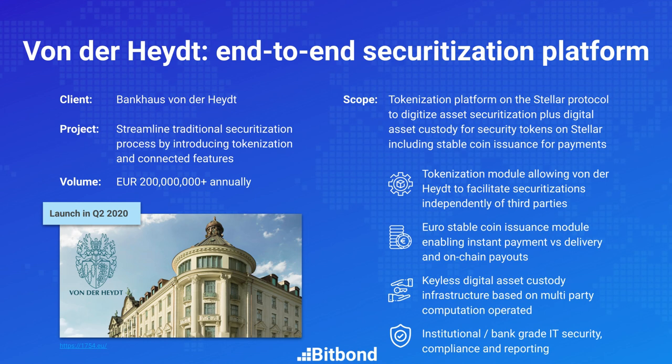Von der Heid creates a securitization vehicle that buys and holds the underlying assets and issues a security representing their ownership and return profile. Normally, this process takes six to eight weeks because you need to register the securitization vehicle, open a new bank account for it, and register the new security with the central securities depository — typically Clearstream.